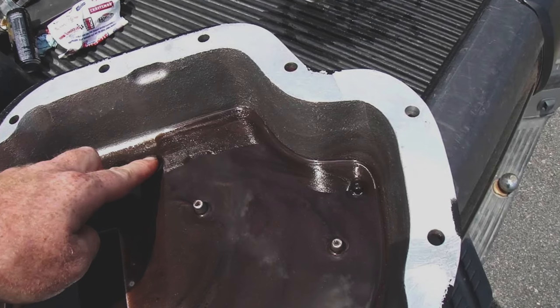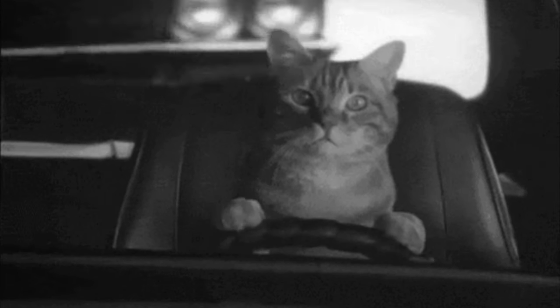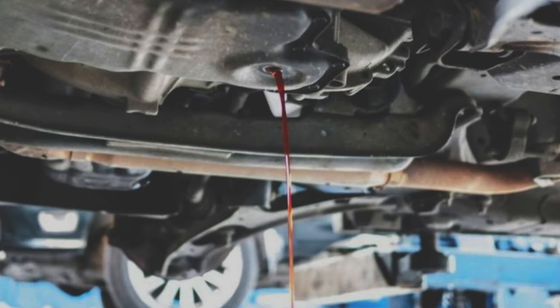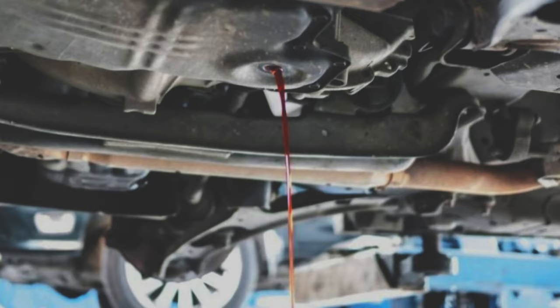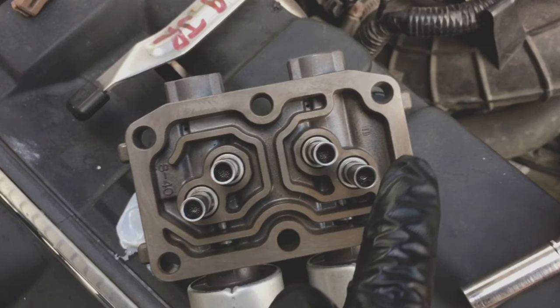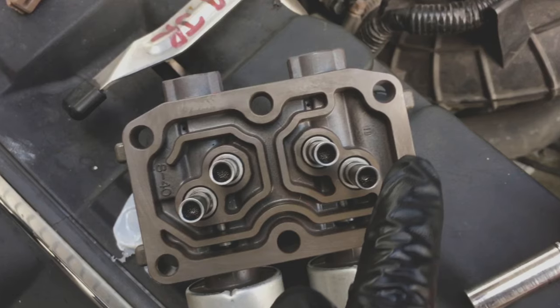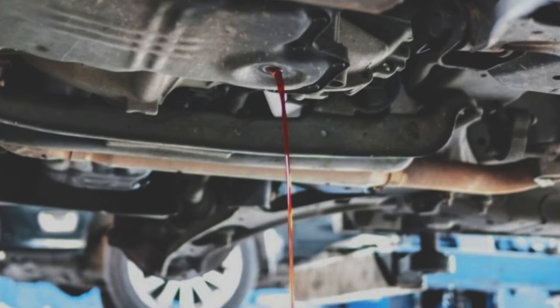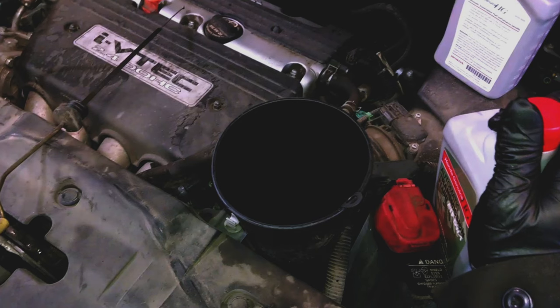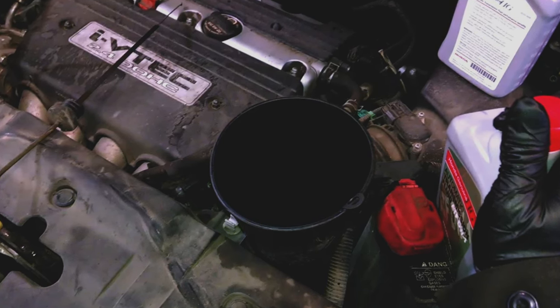There could be another cause for rough and hesitating shifts, and that is dirty transmission fluid. Try to flush the transmission fluid with the appropriate Honda-recommended trans fluid, drive the car a bit, then flush the fluid again. Do that process three total times. If that doesn't fix your issue, you may have to replace the transmission solenoid — there is a clutch pressure solenoid that tends to be the main one replaced to fix this issue. But usually a good flush will get the job done. Be sure to replace your fluids at the correct intervals to prevent annoying issues like this.